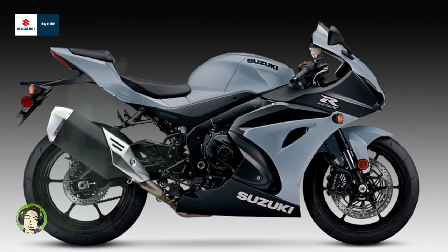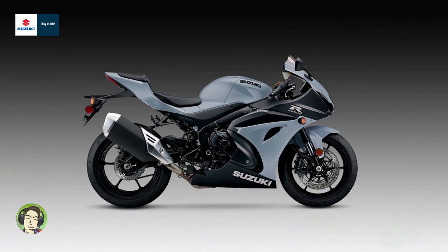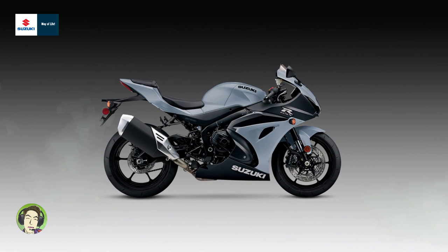Advanced Showa suspension combines with ABS-equipped Brembo T-Drive front brake rotors and 4-piston calipers for extraordinary handling and stopping performance.